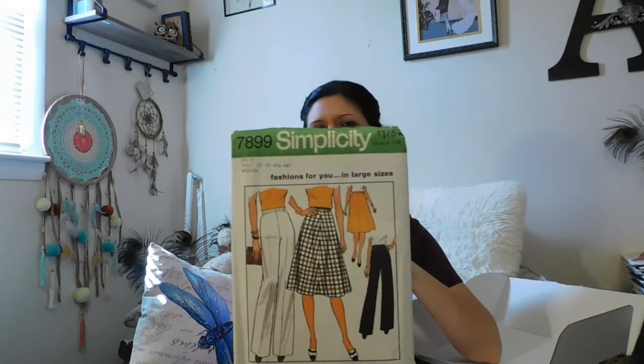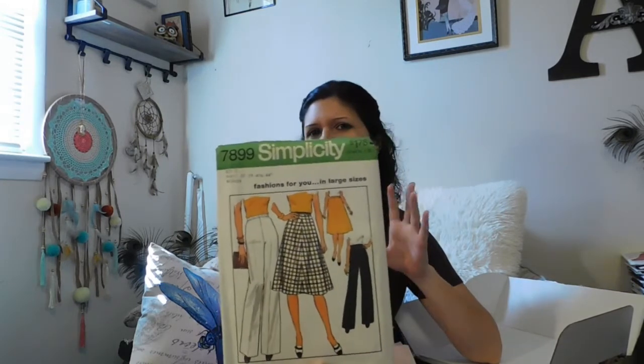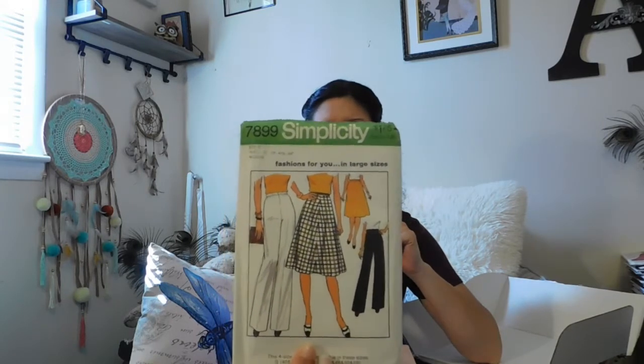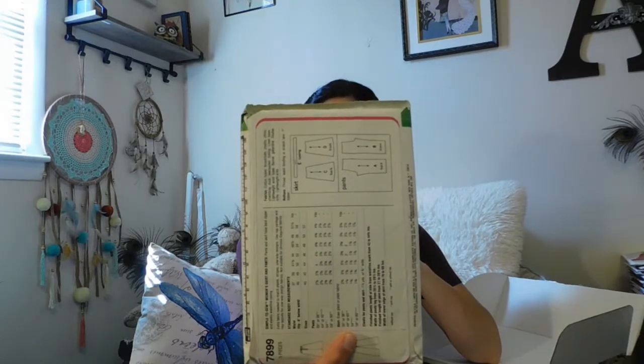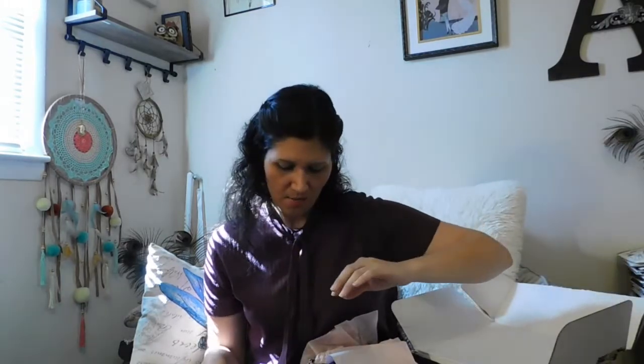This is a Simplicity pattern, and I want to say it kind of looks a little bit maybe 70s, just with the pants and the skirt. It doesn't say vintage or anything on it. I do definitely like that skirt, and I love those pants. I have been kind of thinking about making me some more pants, but we'll see.